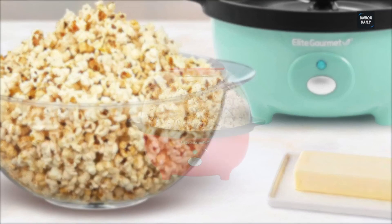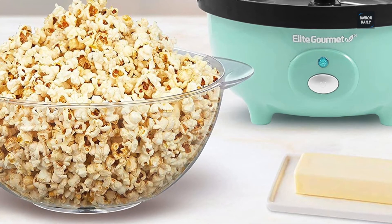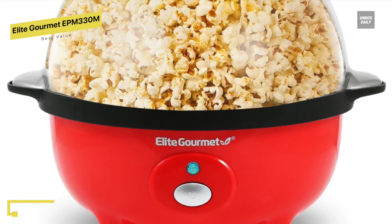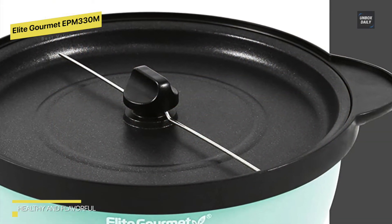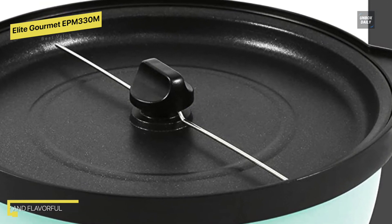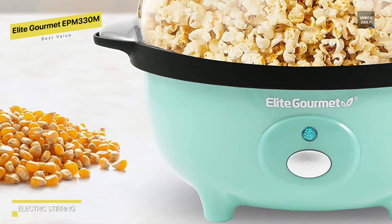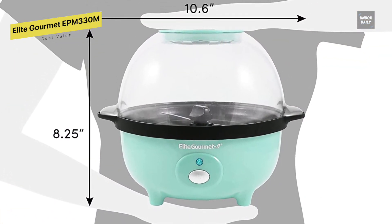Best value: Elite Gourmet EPM-330M. Enjoy fresh and delicious popcorn at home with this popcorn machine, which can pop up to three quarts at once. Rapid heating technology produces popcorn 40% faster than traditional stirring popcorn makers — no preheating, no waiting. A motorized stirring rod stirs the popcorn evenly, increasing the popping rate for crisp, fresh popcorn without burning. No preservatives added — make your own cheesy, buttery, or salty flavors. The non-stick popping hot plate is easy to clean. The transparent cover doubles as a reversible three-quart serving bowl, and the vent hole design prevents steam buildup to keep popcorn crispy.